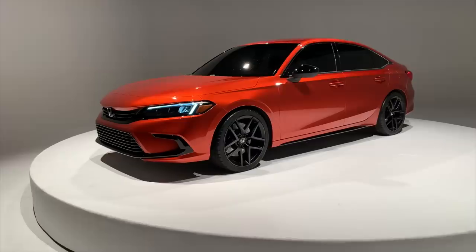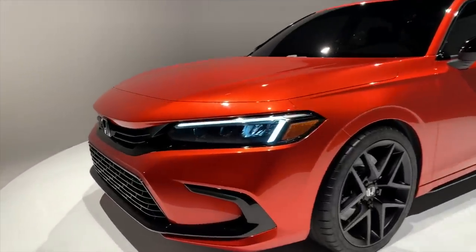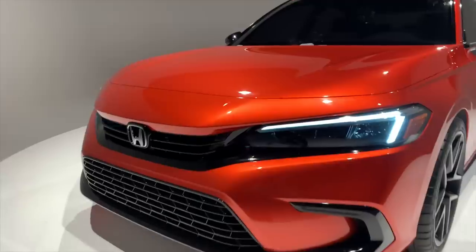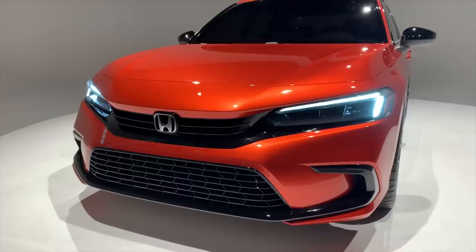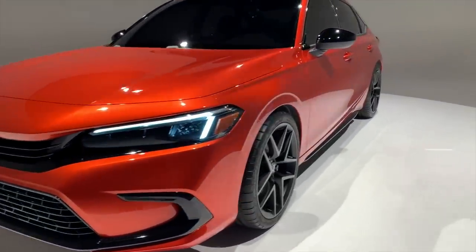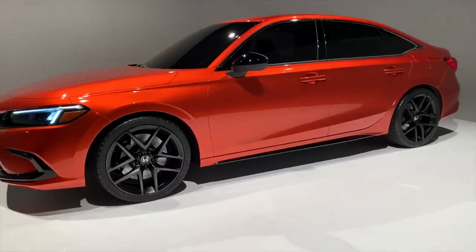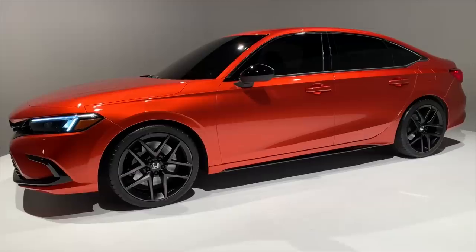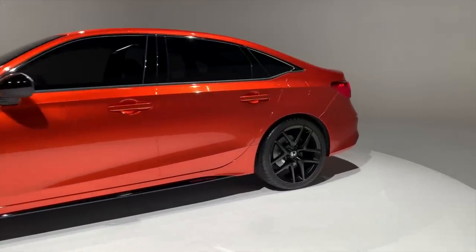The fun part with this prototype in particular is that some of the design elements it's wearing are not necessarily true of each trim level, so it's sort of up to us to guess what could be on the SI or maybe what makes its way to the Type R as well. From what I'm seeing there's probably also a chance there are other sport models — maybe even an HPD version — though Honda certainly did not confirm that today.